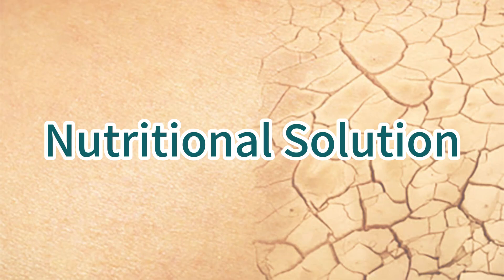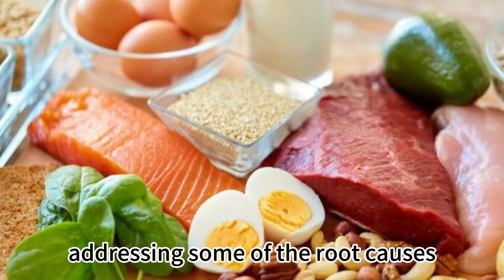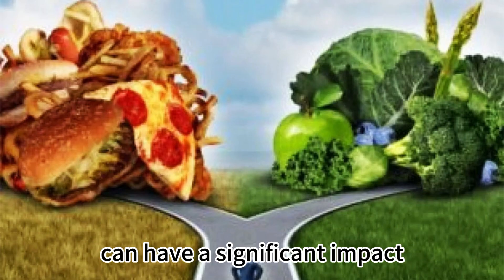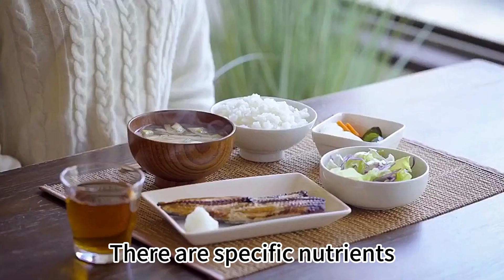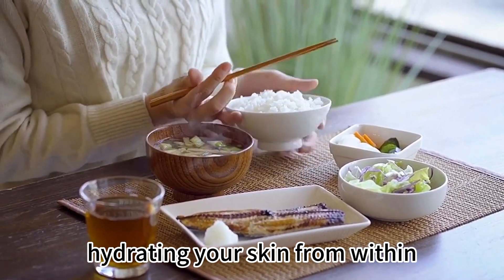Improving your overall health with nutrition can help address some of the root causes of dry skin. Did you know that what you eat can have a significant impact on your skin's health and hydration? It's true. There are specific nutrients that can work wonders in nourishing and hydrating your skin from within.